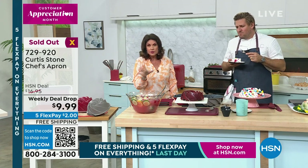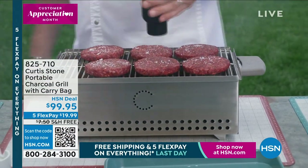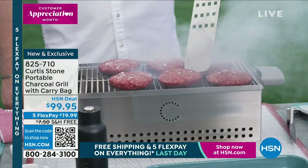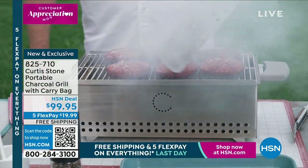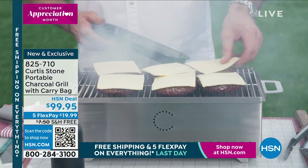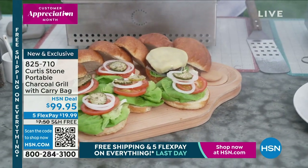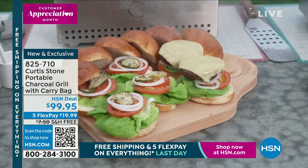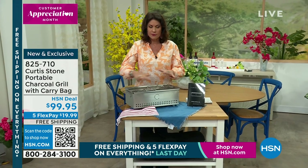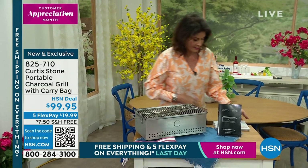Coming up, we're gonna do another hour. We're not letting him go yet — we get another hour with Curtis Stone and we're gonna be headed outside. Check this out: a charcoal grill. How about if you could take that charcoal grill with you in a carry bag? It's a charcoal grill to go, because nothing tastes like a charcoal grill — it just has that flavor. So that's coming up. If you want to pre-order it, $99.95, free shipping and handling, and five flex payments. It's really small and compact with a lot of surface space, but easy to store.